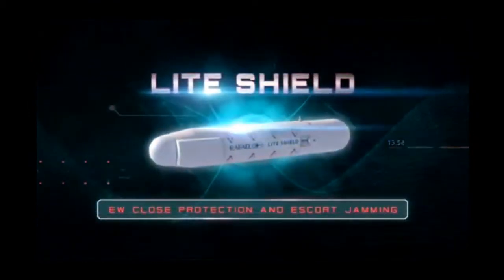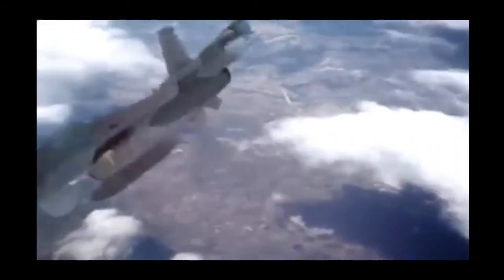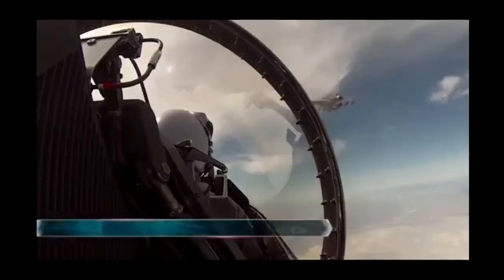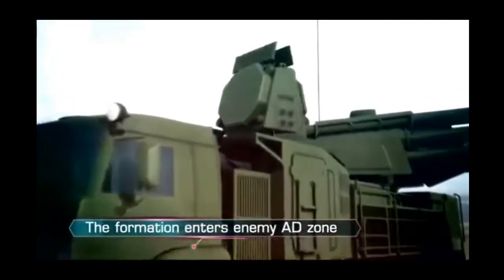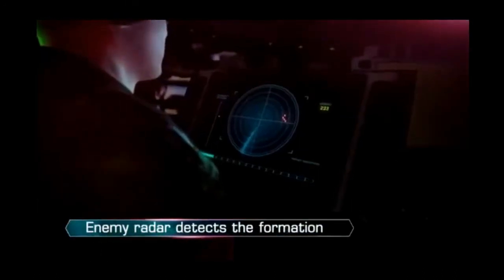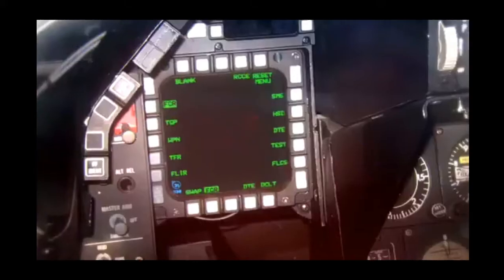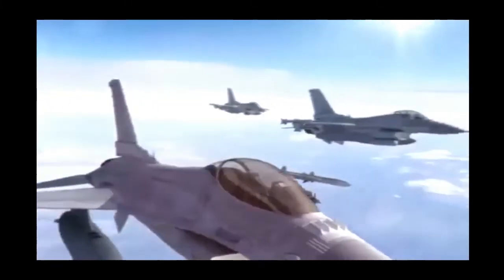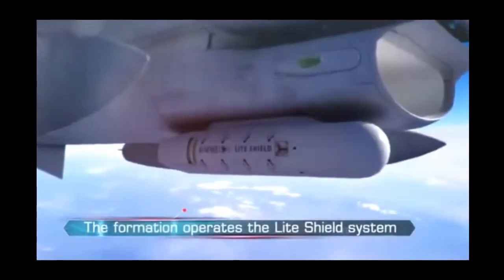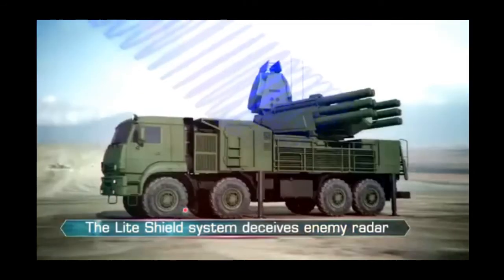LightShield — EW close protection and escort jamming. Based on Rafael's advanced Lightning Pod, the LightShield system is a self-defense and close support EW layer which detects and disrupts hostile radar signals.